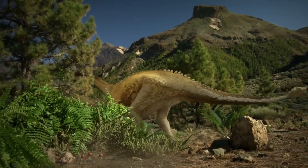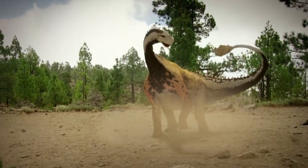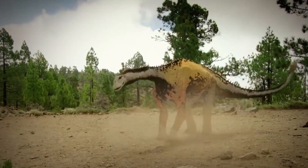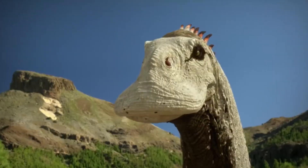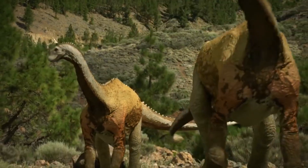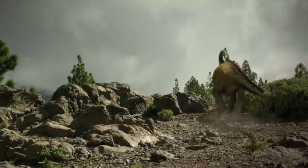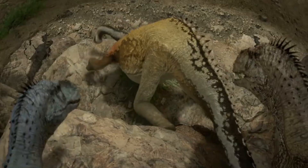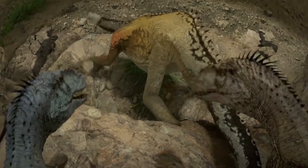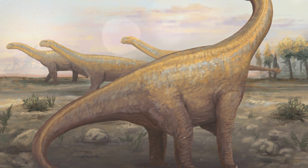Shunosaurus: a relatively small, about 36-foot-long sauropod from the Middle Jurassic of China that had a club at the end of its tail. This is an extremely rare trait for long-necked dinosaurs. Typically, tail clubs are known from ankylosaurs, but such protection is almost never found in sauropods. This defensive adaptation makes Shunosaurus a truly unusual member of the long lineage of sauropods. It lived about 170 million years ago in China.